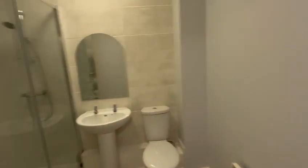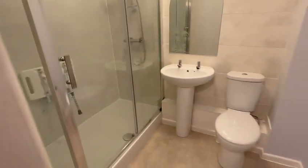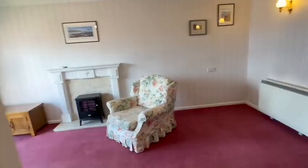Then you've got the shower room. There's a good sized double shower cubicle with a seat, wash hand basin, and WC, with easy-to-maintain flooring.